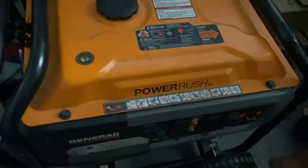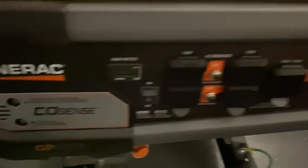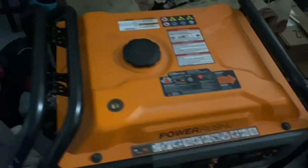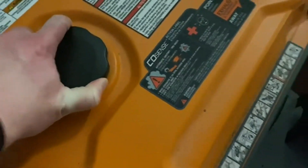Today we're going to be talking about the Generac Portable Generator in orange and black. I just think that this thing is really, really good looking. It's a great looking one. It's a modern generator, and it just is pretty awesome stuff.